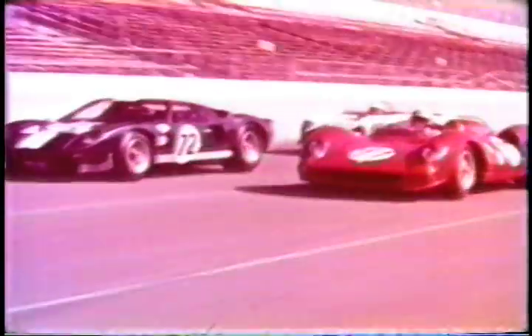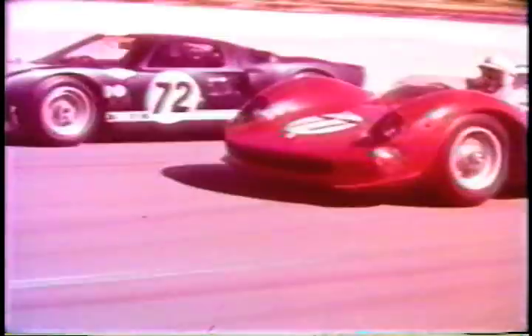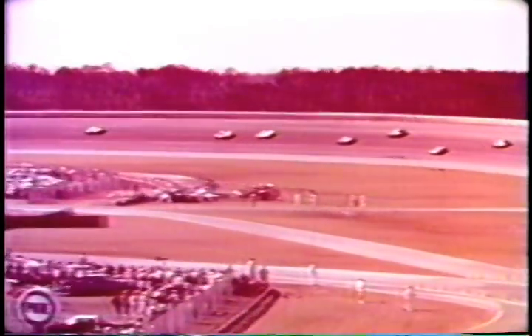Number 77 Ferrari, the fastest qualifier, on the inside. Number 72 Ford GT, the second fastest qualifier, on the outside. And the race is on. The Ford-Ferrari battle begins in flashing style. Bob Bondurant zips into the first turn, opening up number 72 Ford GT.